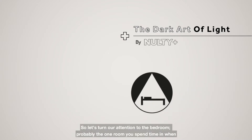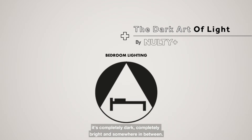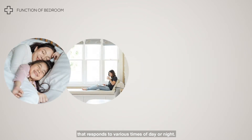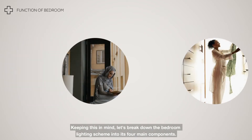So let's turn our attention to the bedroom — probably the one room you spend time in when it's completely dark, completely bright, and somewhere in between. Getting your bedroom lighting design just right is essential in making it a comfortable place that responds to various times of day or night. Keeping this in mind, let's break down the bedroom lighting scheme into its four main components.